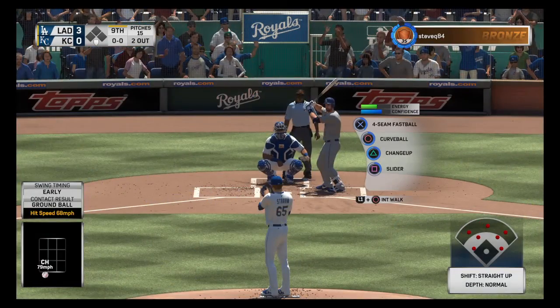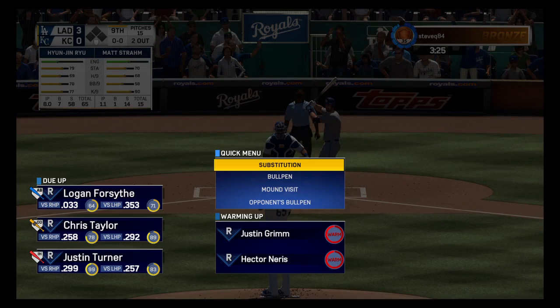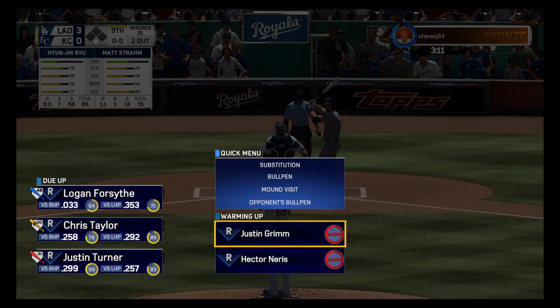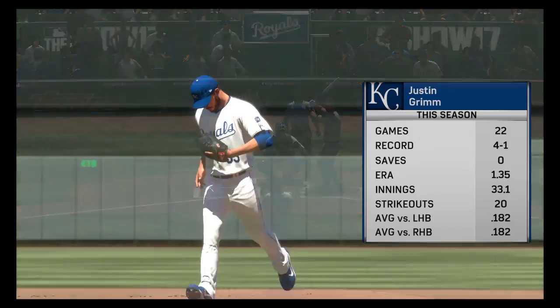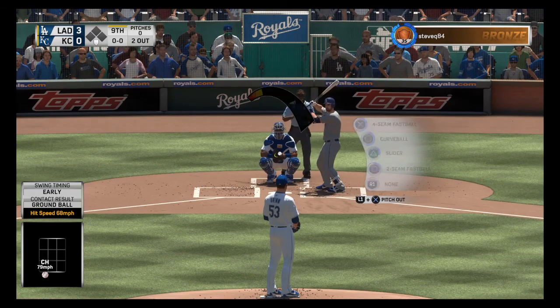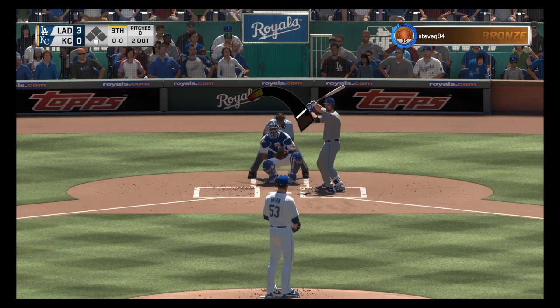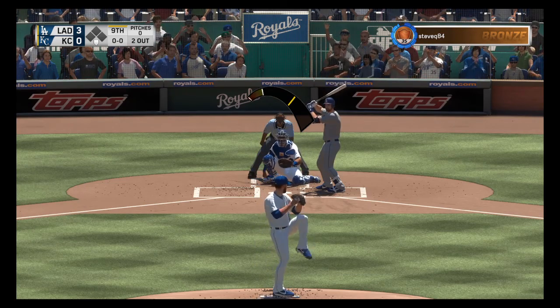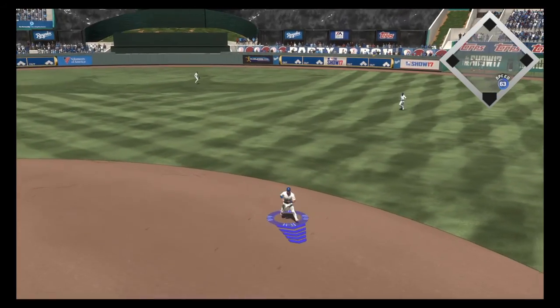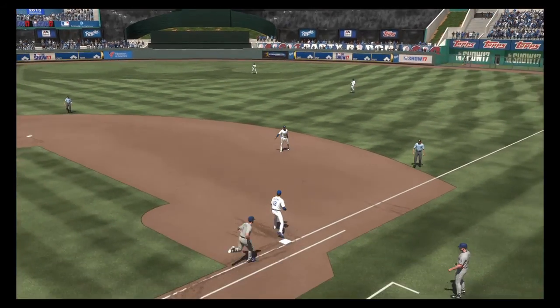Up next for the Dodgers, digging in — Logan Forsythe, no hits in three tries so far. He's struck out once. Justin Grimm takes over now with two gone here in the top of inning number nine — number 53, Justin Grimm. Hit out towards second, Merrifield picks it up. And how about that — right out of the bullpen, a ground ball, and the side is retired.